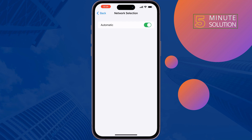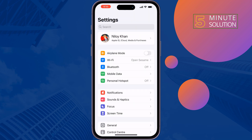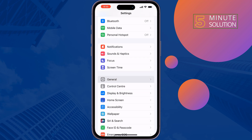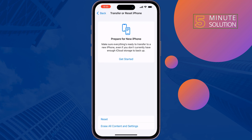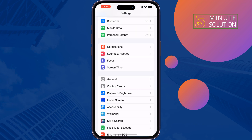The last and final solution is to reset network settings. Open Settings, tap on General, tap on Transfer or Reset iPhone, then tap Reset Network Settings. Once done, hope this solution will fix the phone call issue.